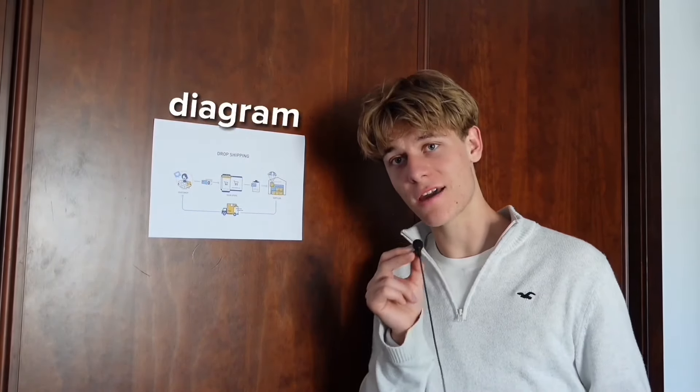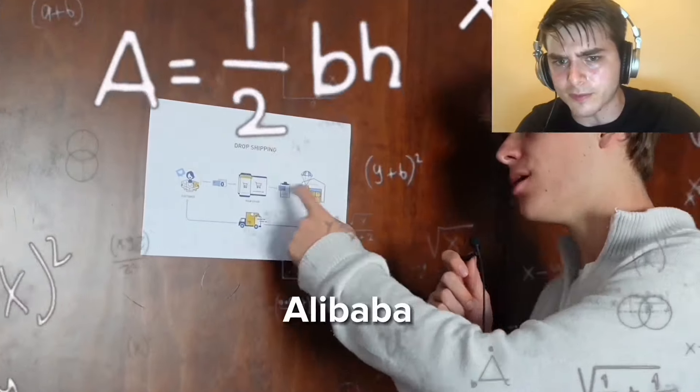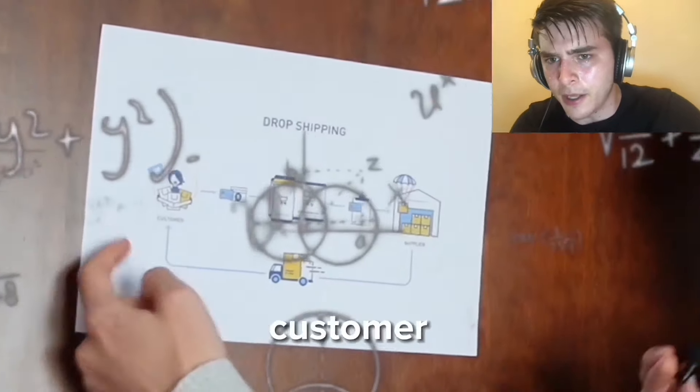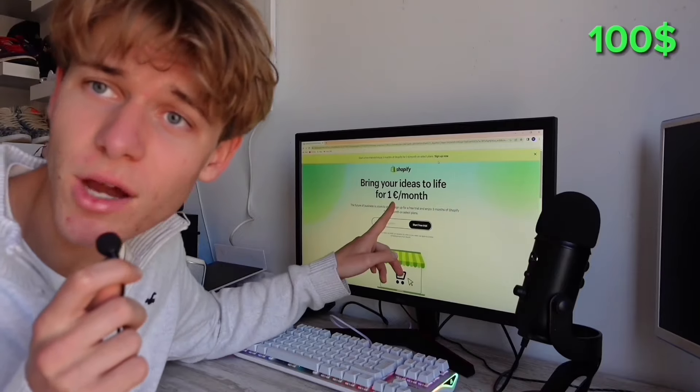Drop shipping is definitely the hardest to set up but it's also the most automated. Here's how it works: you find a supplier from Alibaba, put their products on your store for a higher price, find a customer to buy from your store, then the supplier ships directly to your customer, leaving you with profit. Getting a Shopify account is only one dollar for the first three months.